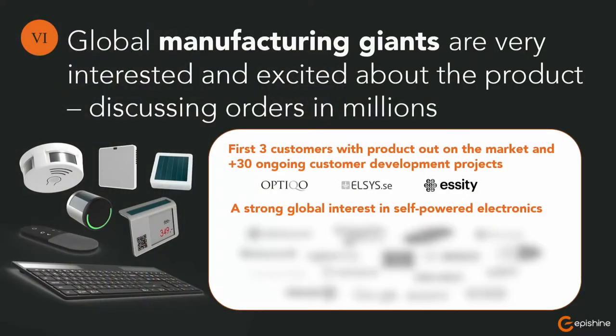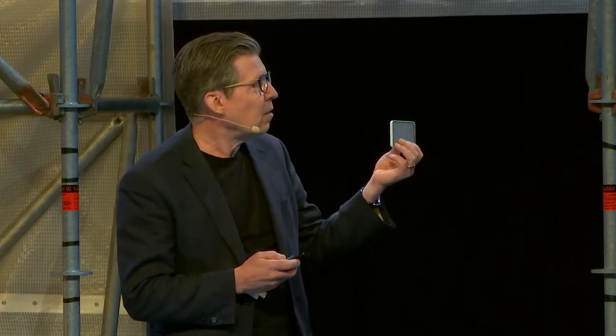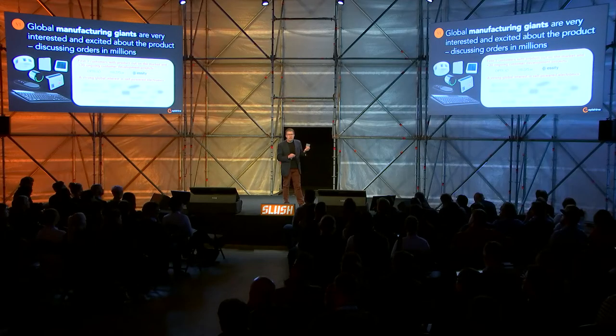Our three first customers have already started to serially manufacture electronics light-powered by EpiShine's solar cells. This is fast — we released our component one year ago. So the three first customers have been very quick.